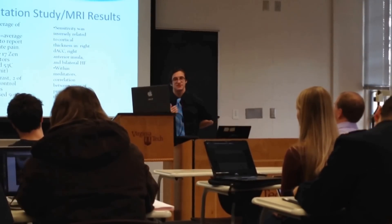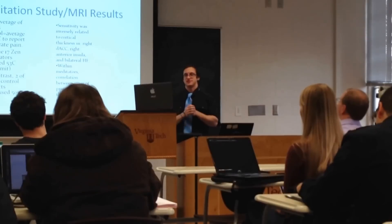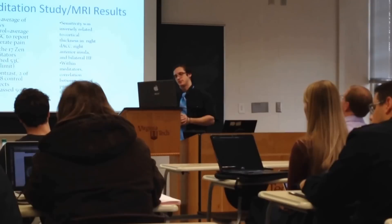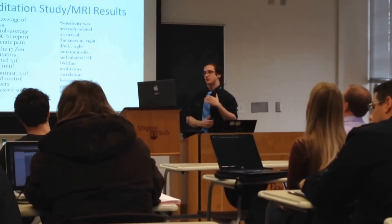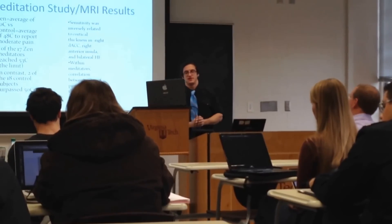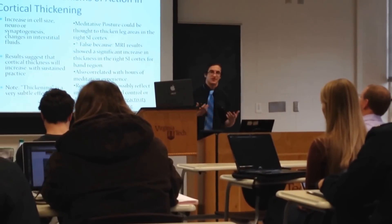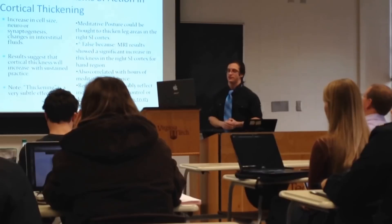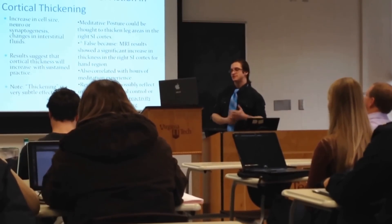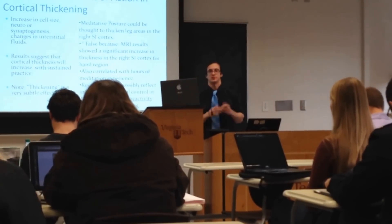Pain sensitivity was inversely related to cortical thickness in the right dorsal anterior cingulate cortex, the right anterior insula, and bilateral hippocampal formation. Within meditators, there was a correlation between experience and practice and the thickness in the dorsal anterior cingulate cortex. Possible mechanisms include increased cell size, neurosynaptogenesis, and changes in interstitial fluid.